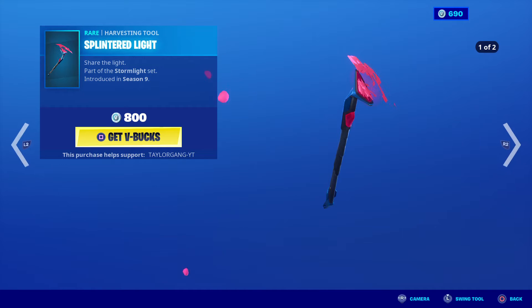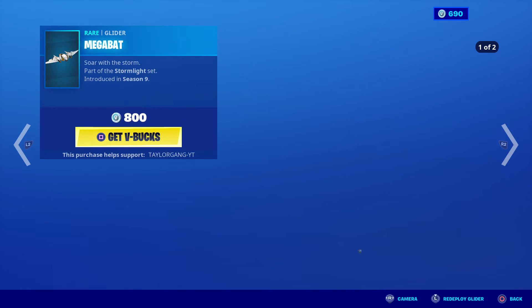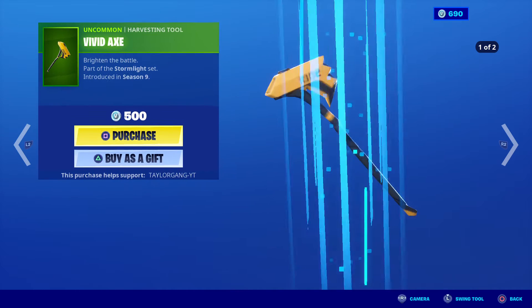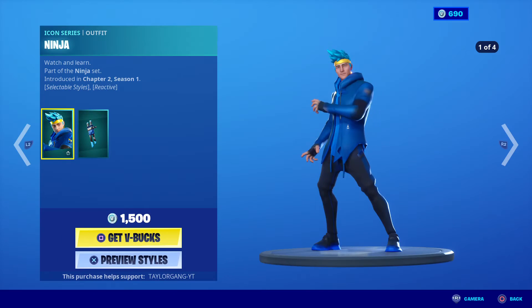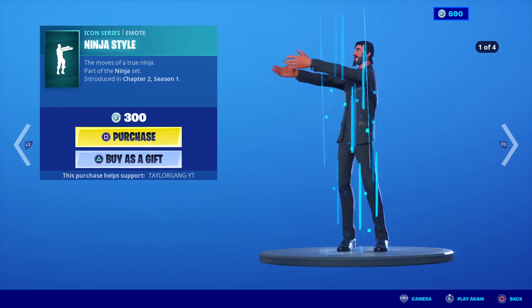The Splintered Light — very cool pickaxe — and the Mega Bat. The Vivid Axe just keeps coming back. And the Night Beam. The Ninja is still there, of course his whole set is still there.